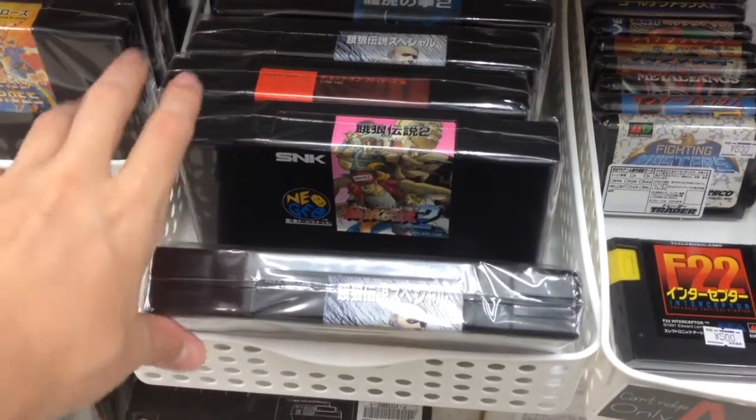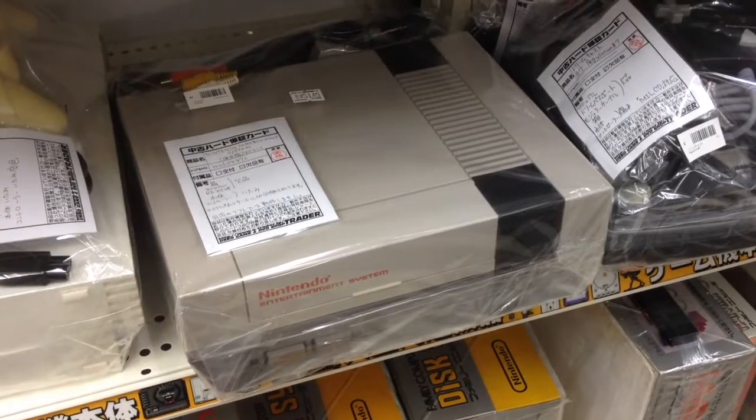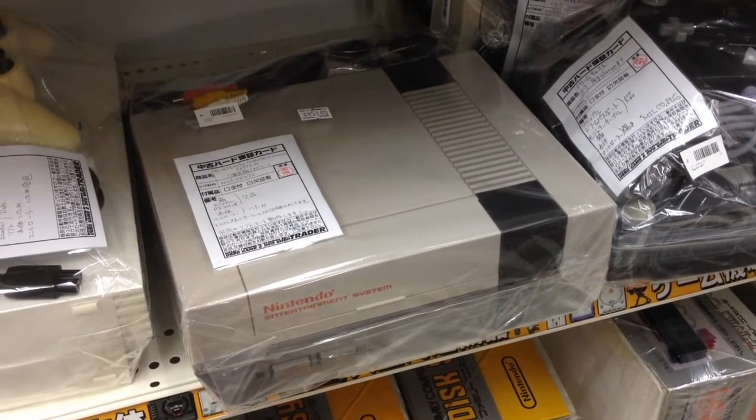Here's some loose Neo Geo fighting games — the only cheap games you'll find for the system. Making a rare appearance is a Nintendo Entertainment System at $50, cheap especially by Akihabara standards.